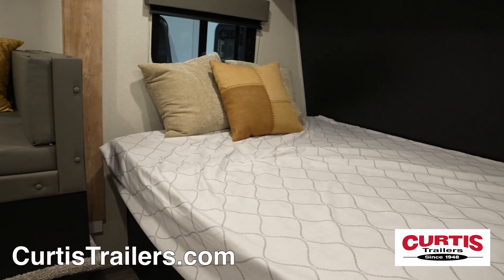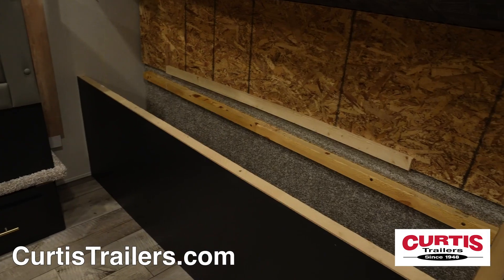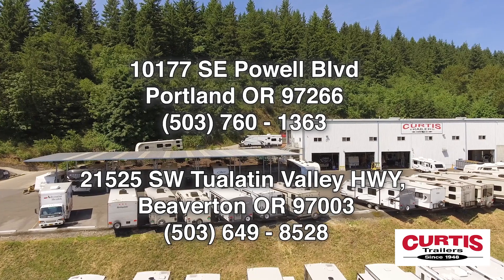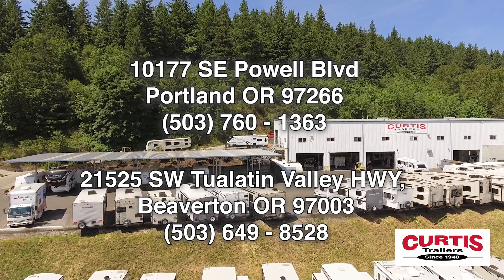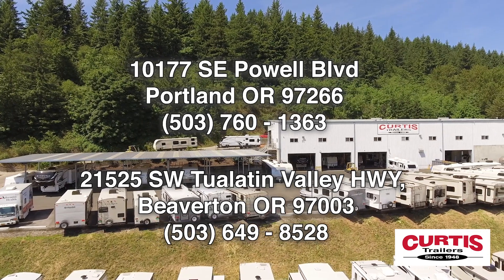At the end of the day, relax on your queen-size bed with underbed storage. Come see the Keystone Springdale Mini 1760BH today at Curtis Trailers, where our business has been your vacation since 1948.